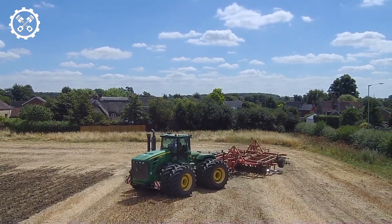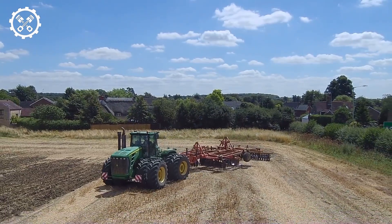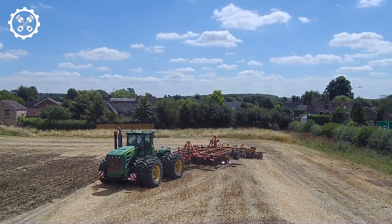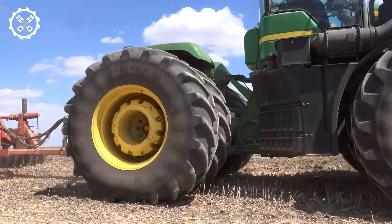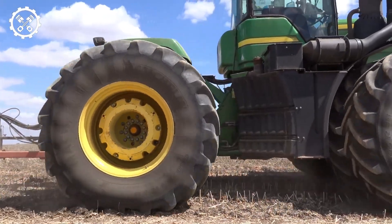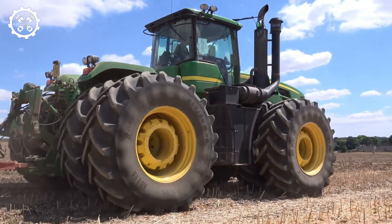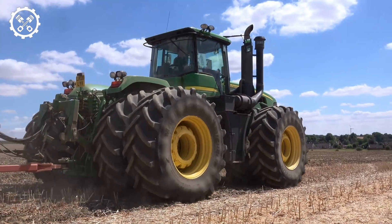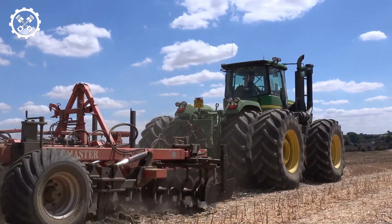The Command Center is the tractor's central information system, allowing operators to program various settings and tailor readings based on their operation. The center display is made up of two parts: the top half monitors one of four constant functions — percent slip, engine hours, PTO speed, and clock — while operators can choose another function to show in the lower half of the screen.